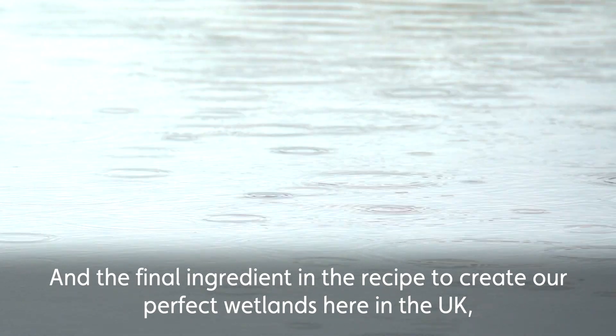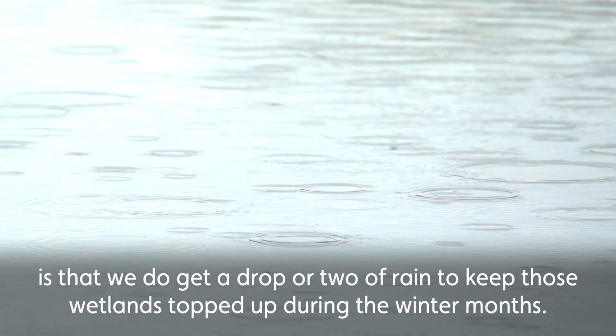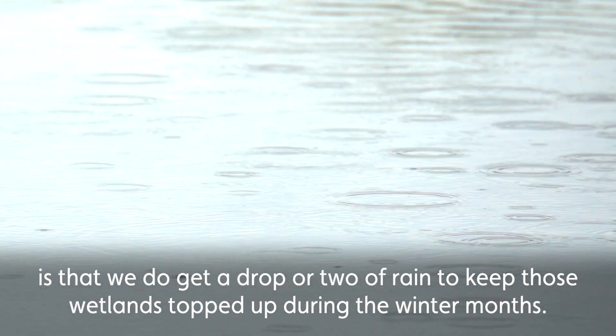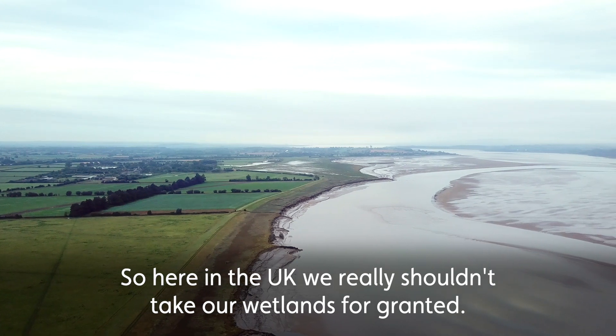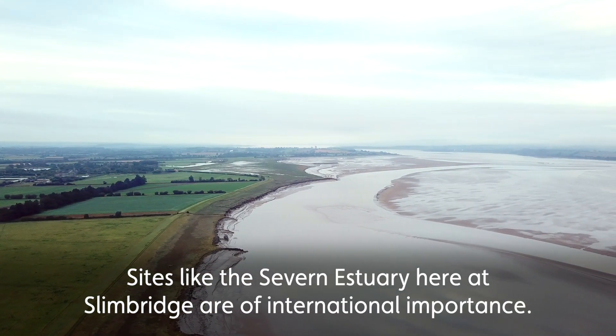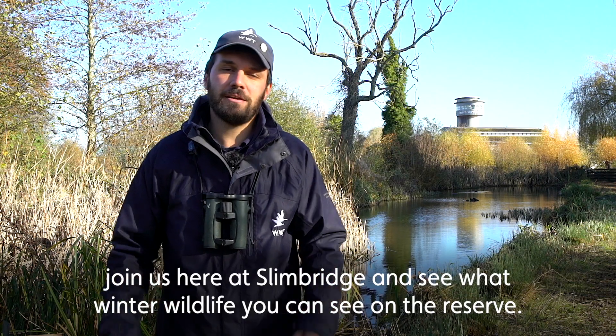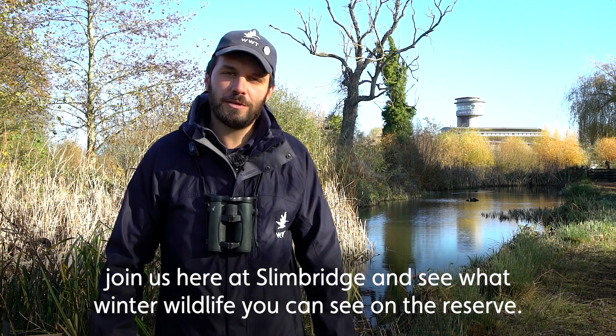And the final ingredient in the recipe to create our perfect wetlands here in the UK is that we do get a drop or two of rain to keep those wetlands topped up during the winter months. So here in the UK we really shouldn't take our wetlands for granted — sites like the Severn Estuary here at Slimbridge are of international importance. So this winter, head out to your local wetlands, join us here at Slimbridge, and see what winter wildlife you can see on the reserve.